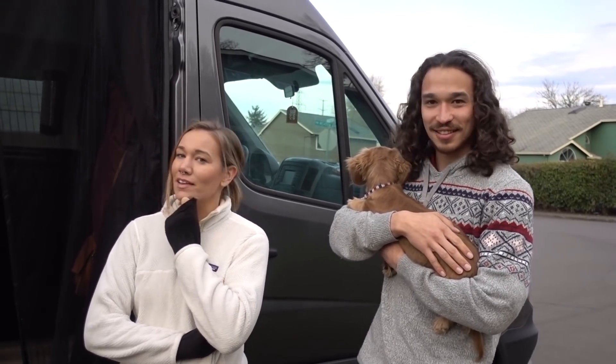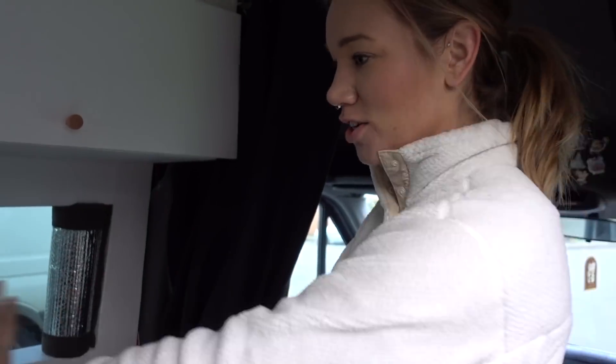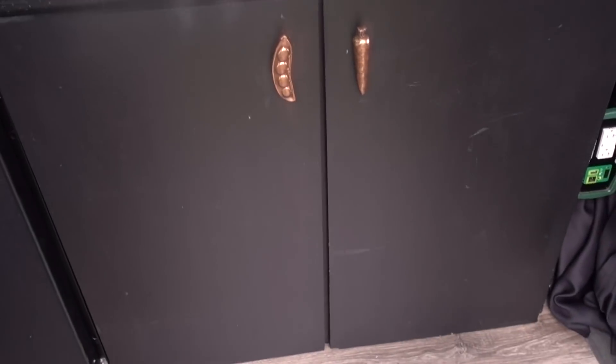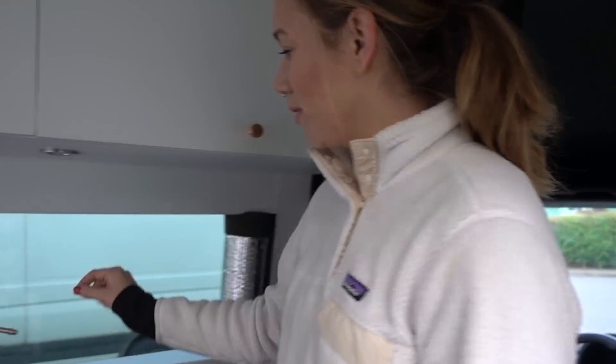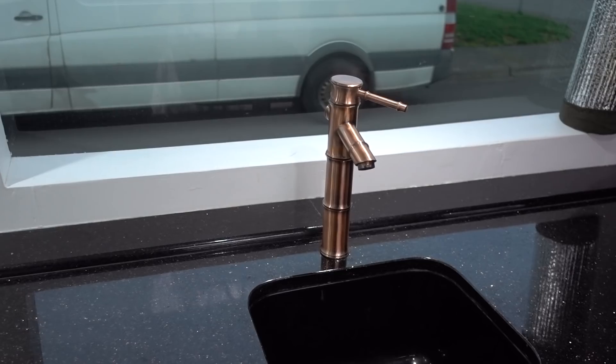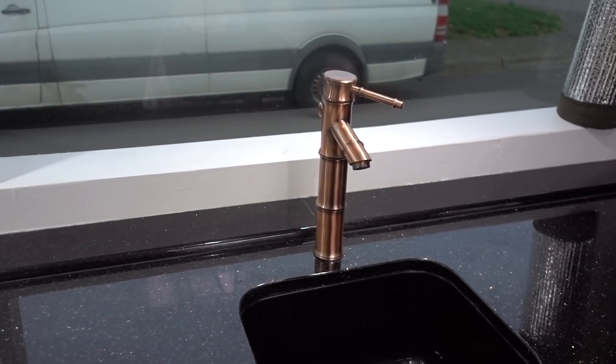We have a 2016 Mercedes Sprinter van — it's the short one, the 144-inch. We have a kitchen area with granite countertops, it's really nice. We also have this cool bamboo-looking faucet — it's actually copper. So it's a copper bamboo-style faucet.